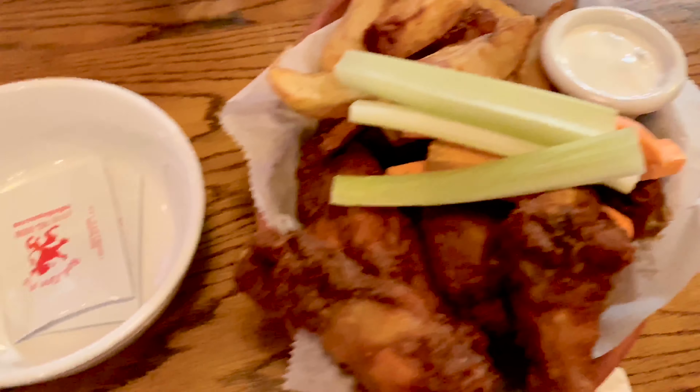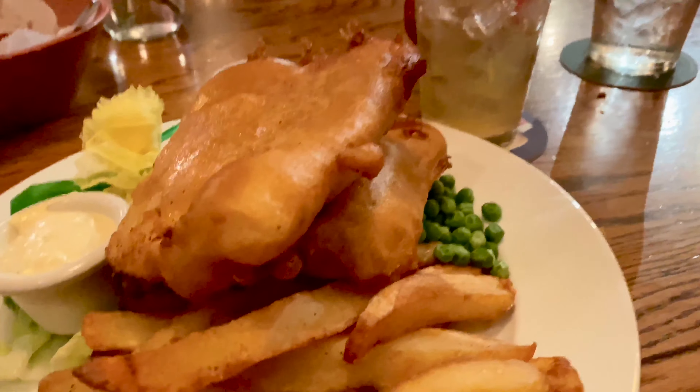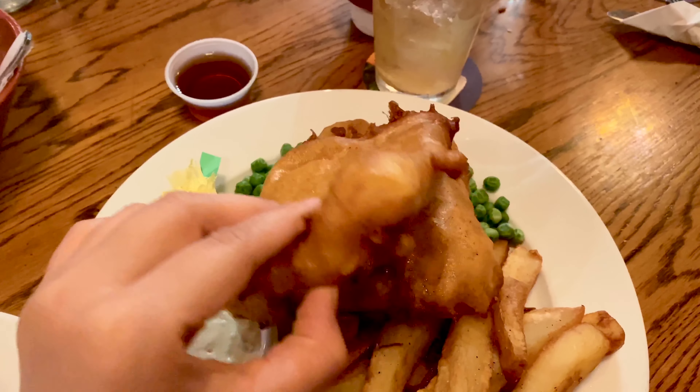I would say the wings are okay, not the greatest again. But their fish and chips was absolutely 10 out of 10. They were enormous — you can see the size of my hand next to the fish and chips, and there are two of them.